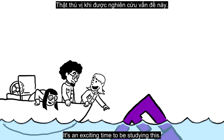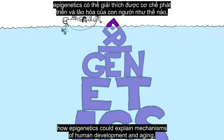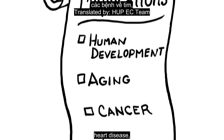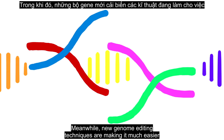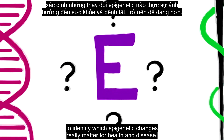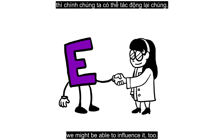It's an exciting time to be studying this. Scientists are just beginning to understand how epigenetics could explain mechanisms of human development and aging, as well as the origins of cancer, heart disease, mental illness, addiction, and many other conditions. Meanwhile, new genome editing techniques are making it much easier to identify which epigenetic changes really matter for health and disease. Once we understand how our epigenome influences us, we might be able to influence it, too.